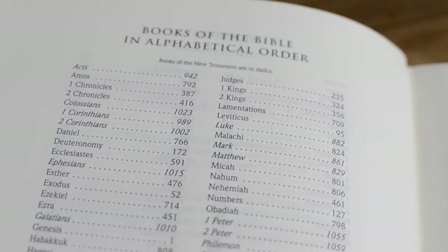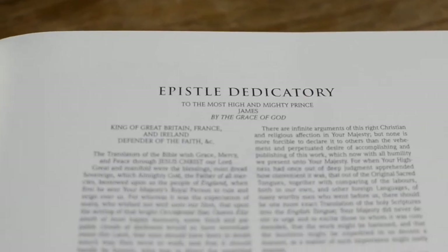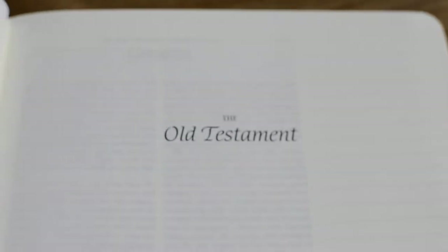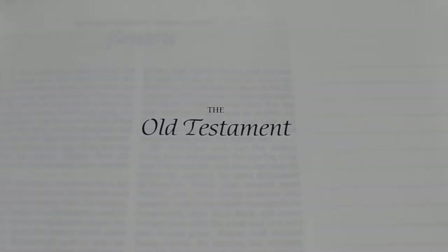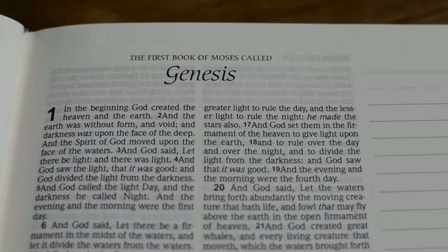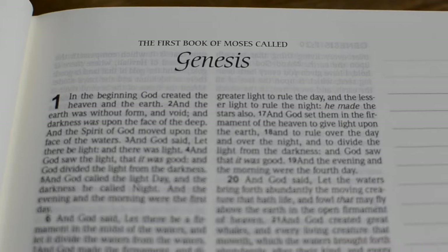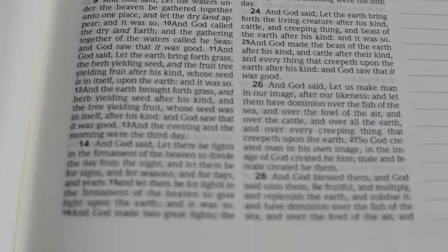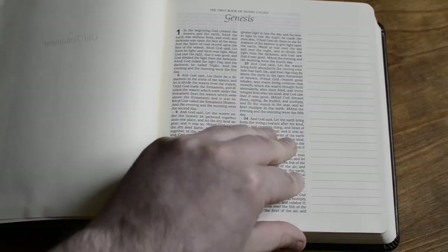It comes with the Epistle Dedicatory — King James. We'll go to the Old Testament. Look at this very readable font. Look at this very nice wide margin — it's a two-column layout which I really like. It's quite square as you can see.